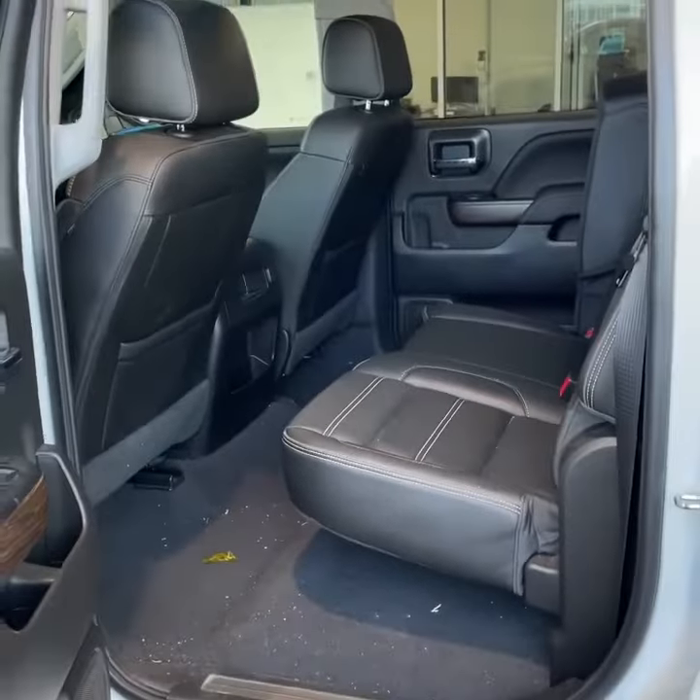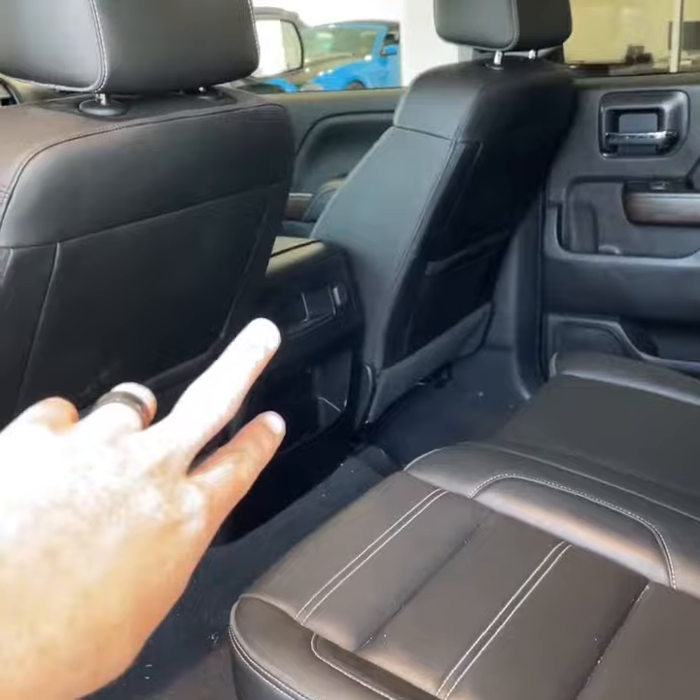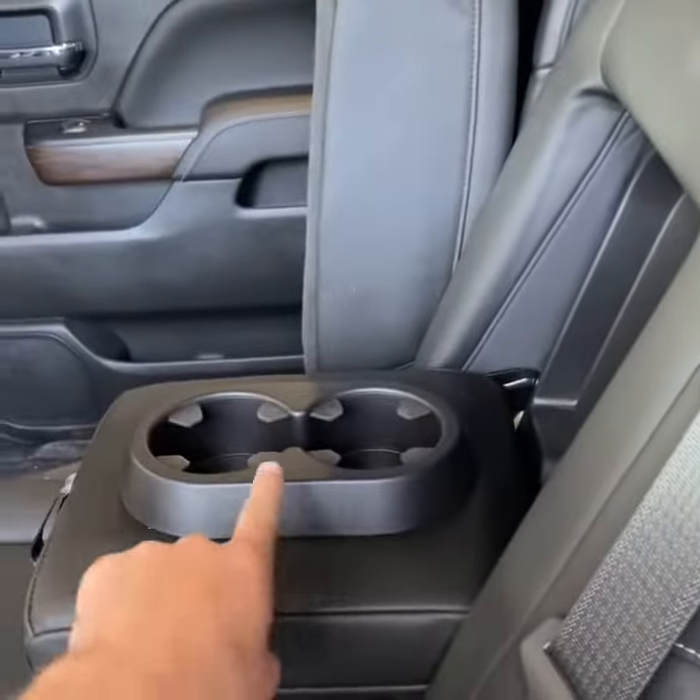Here's a look at the second row — full leather seating, multiple storage units, charging, armrest, and two cupholders.